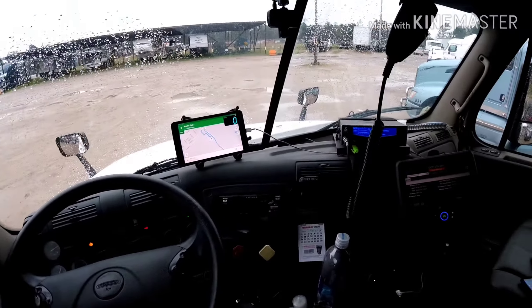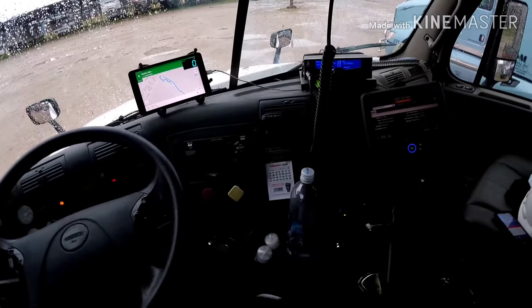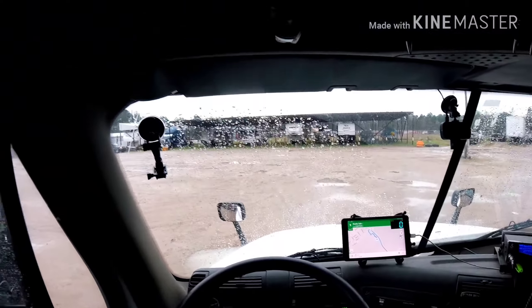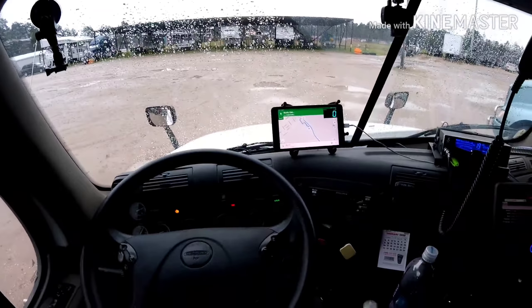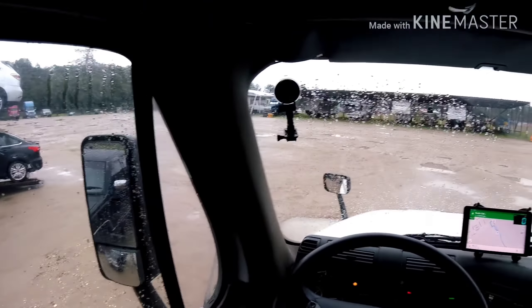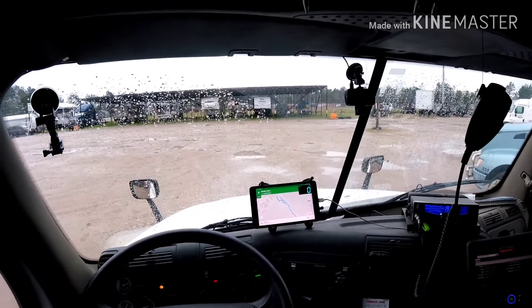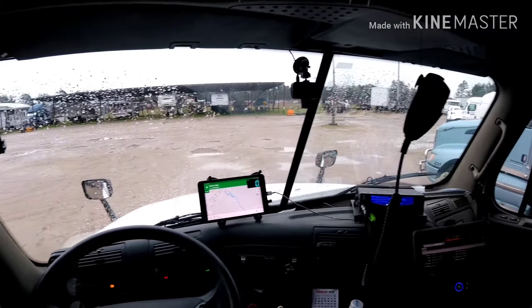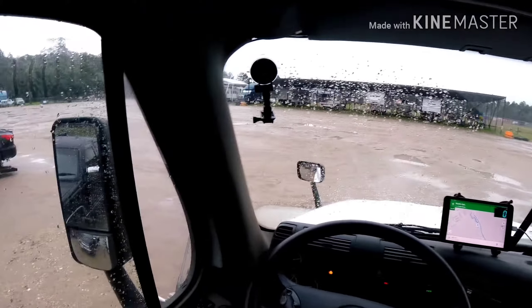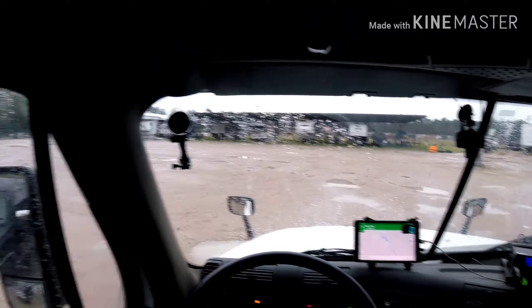Today is Monday the 24th. Getting ready to leave the house and head to the Port of Houston right off of 610 to pick up this oversized load. It's supposed to be 11.3 feet wide, 35 feet long, four feet high, somewhere around 18,000 pounds — probably less. Taking it up to Oklahoma for a drop-off tomorrow.